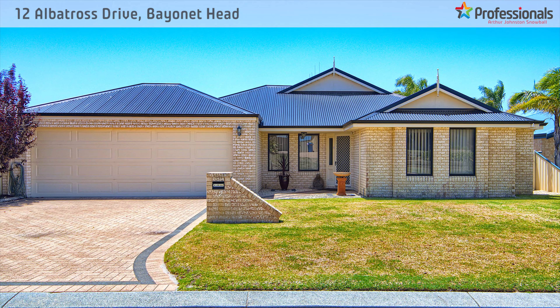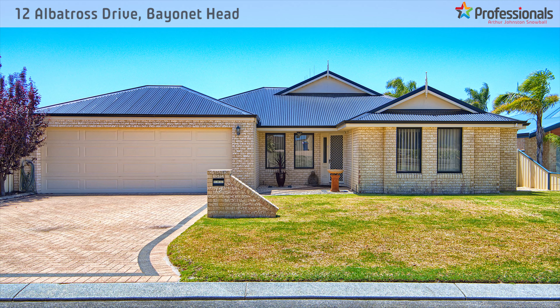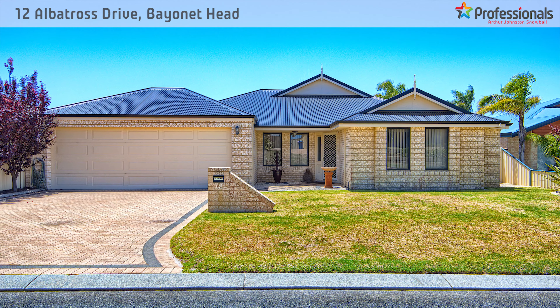This property also has had some lovely long-term tenants, so for the investor out there, this represents a very stable and secure long-term investment with quality tenants.